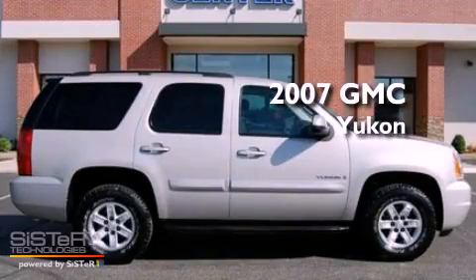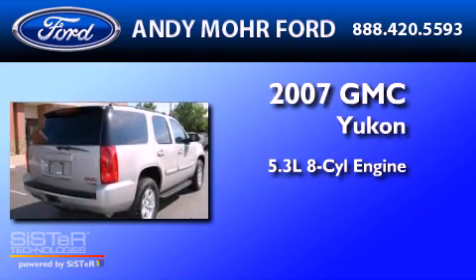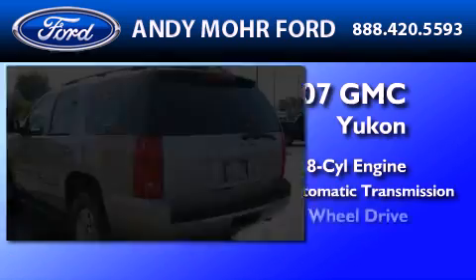This is a 2007 GMC Yukon. It features a 5.3-liter, eight-cylinder engine, a four-speed automatic transmission, and four-wheel drive.